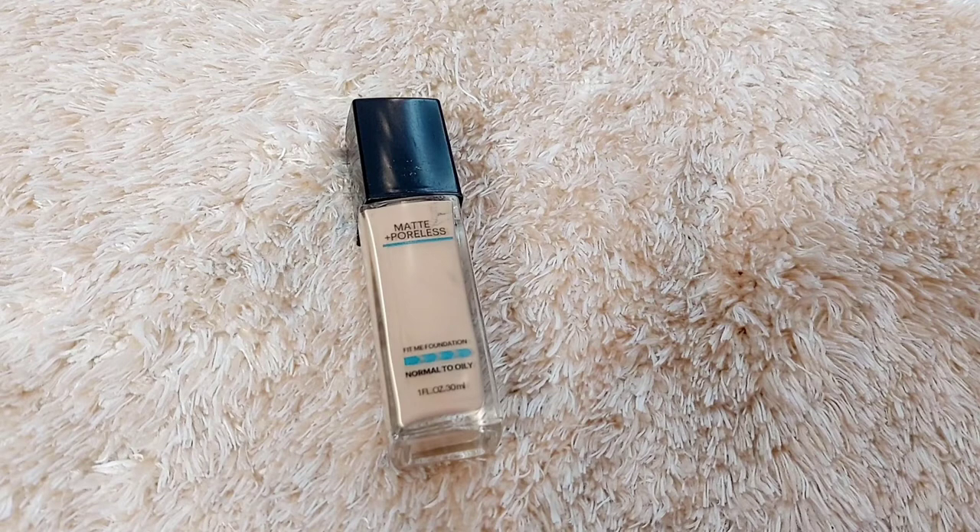Now I'm applying my foundation — this is the Maybelline Fit Me Foundation in shade 118 Light Beige. I apply it all over my face and on my neck using a beauty blender. I really like this foundation — it has sheer to medium coverage, which is quite good for the morning time.